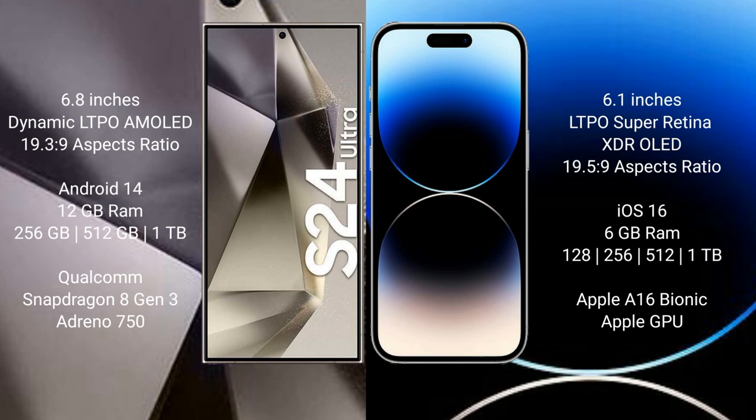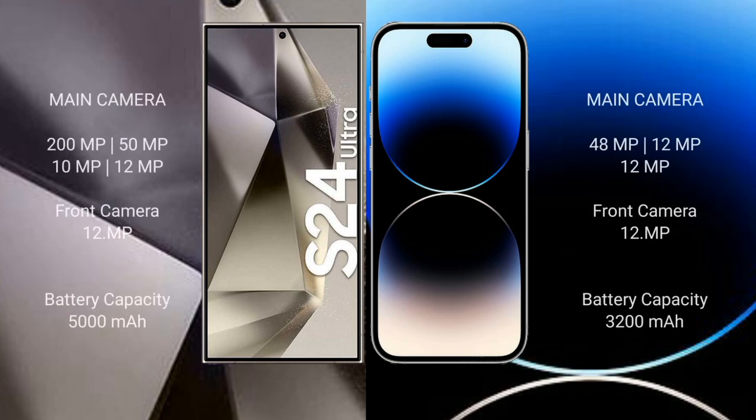The Samsung Galaxy S24 Ultra comes with 12GB RAM and 256GB, 512GB, or 1TB internal storage, powered by the Qualcomm Snapdragon 8 Gen 3 processor with Adreno 750 GPU. The iPhone 14 Pro comes with 6GB RAM and 128GB, 256GB, 512GB, or 1TB internal storage, with the Apple A16 Bionic processor and Apple GPU.